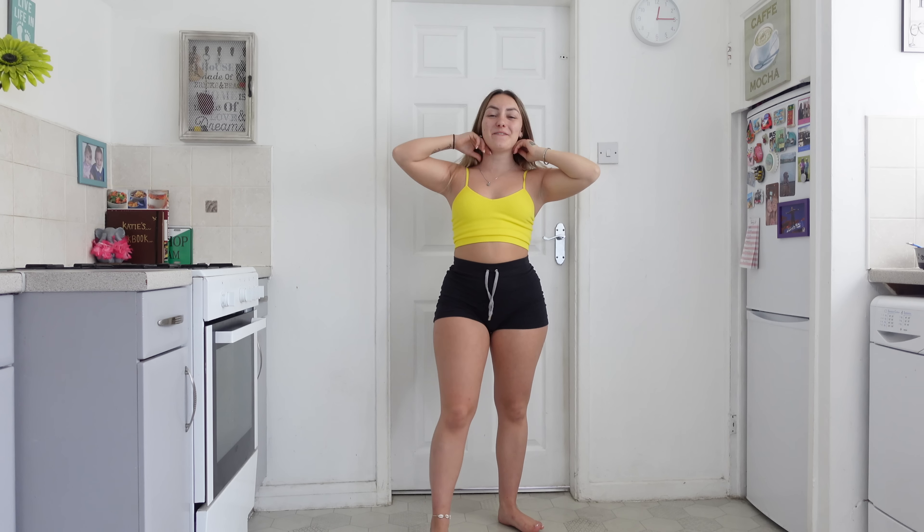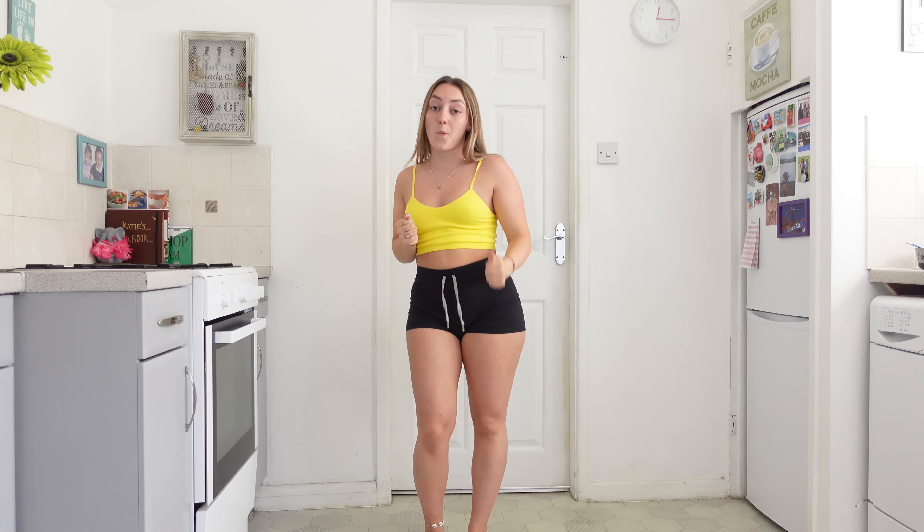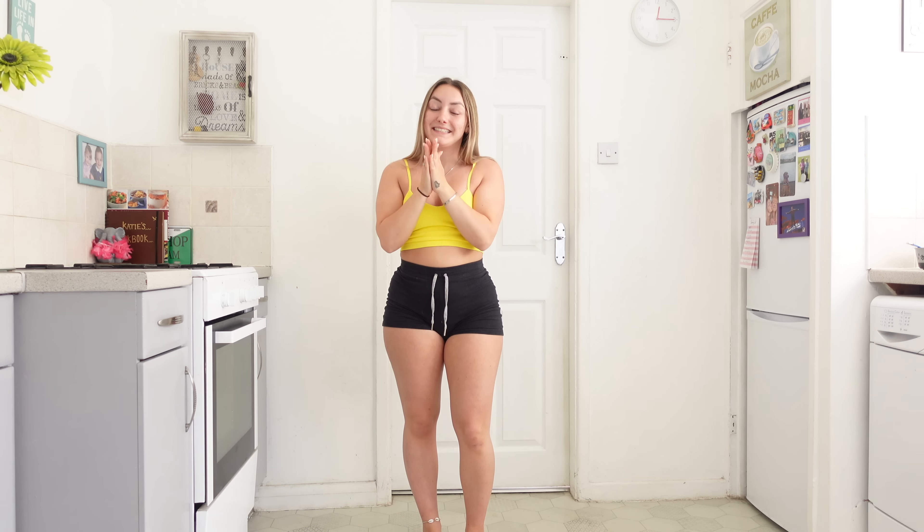Hey everybody, welcome back to my channel! I'm in a very bright colored top today and I feel like that is expressing my happy, bubbly mood because the sun is shining — summer's finally coming, guys! I've been waiting and waiting and now it's here, so I'm going to be 100% happy girl today.